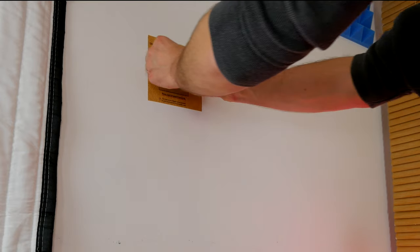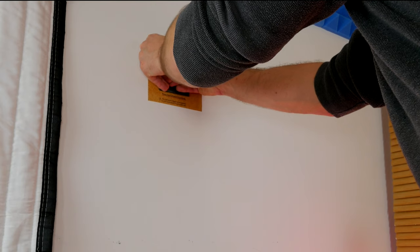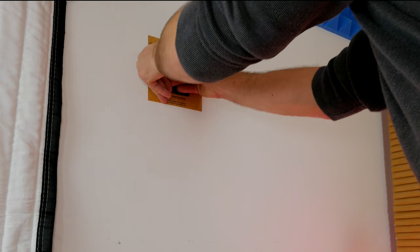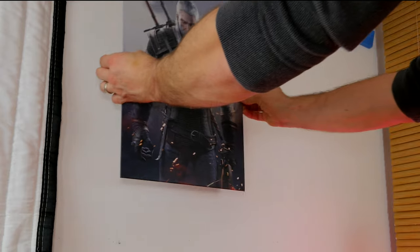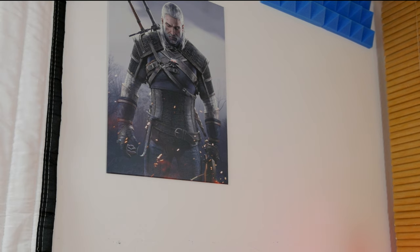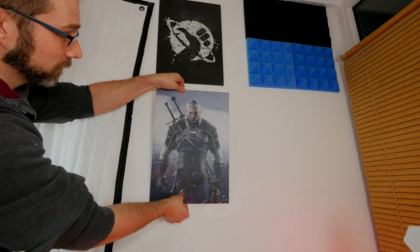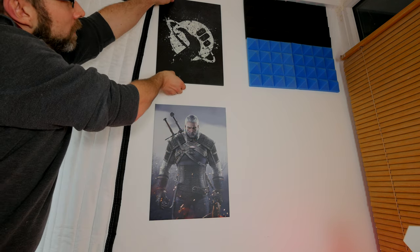Another thing you can do — which I actually did with one of mine originally — is to stick the sticky backing to the back of the poster rather than to the wall, so you've got a magnet you can put on other things. I pinned one to the fridge. There's also small, medium, and large sizes to choose from, so there are quite a few options to accommodate whatever space you have.